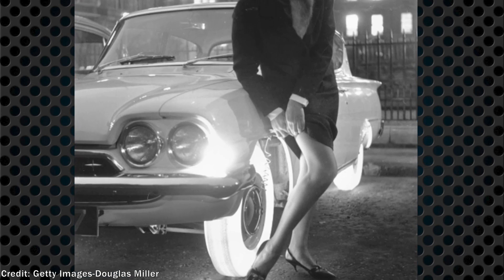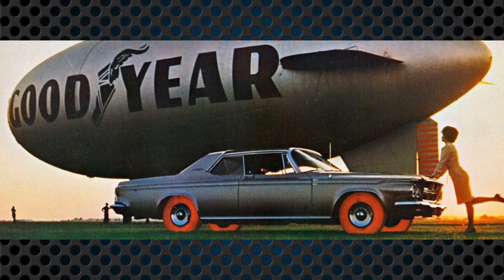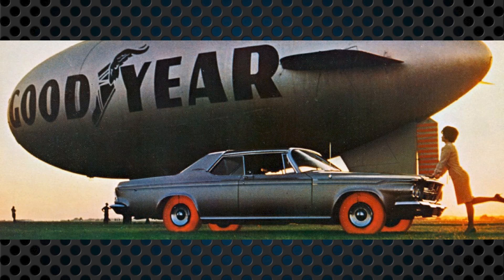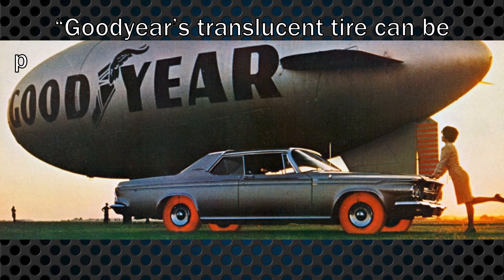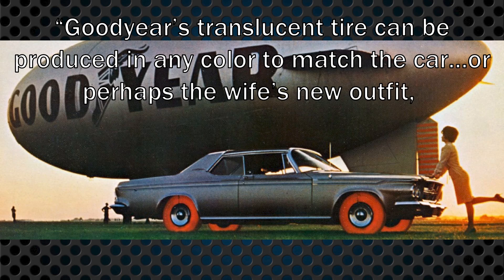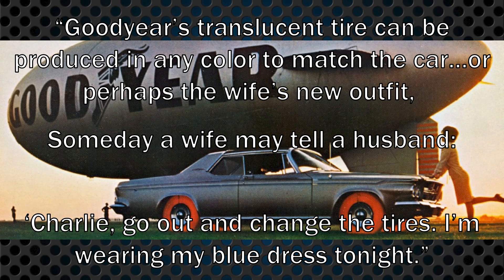Power for the bulbs was provided via a wire from the wheel arch to a ring on the hubcap. Goodyear was excited for the new synthetic rubber and its potential. John J. Hartz, Goodyear's development manager, bragged in 1962 that it was one of "the most dramatic tire developments in the history of the industry," and they envisioned a day when families would own multiple sets of tires to change them out quickly. He said, "Goodyear's translucent tire can be produced in any color to match the car, or perhaps the wife's new outfit. Someday, a wife may tell a husband, 'Charlie, go out and change the tires. I'm wearing my blue dress tonight.'"